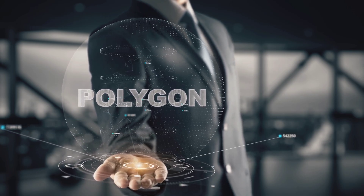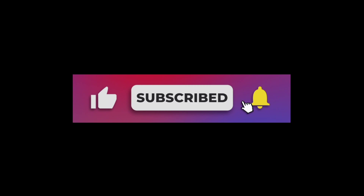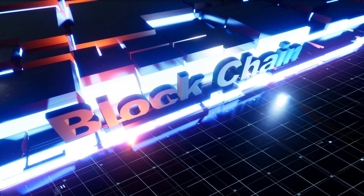If you found this video educational, make sure to hit the like button and subscribe to my channel. I'll see you in the next one. This video is strictly for educational and entertainment purposes only and does not constitute financial advice.